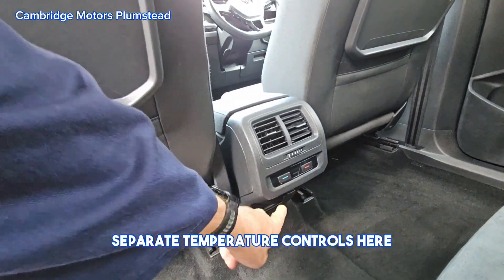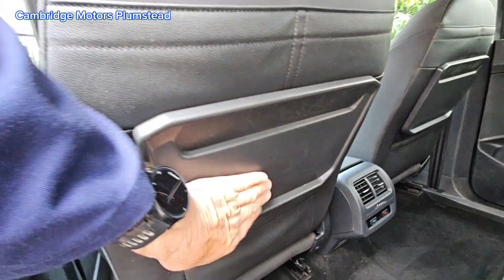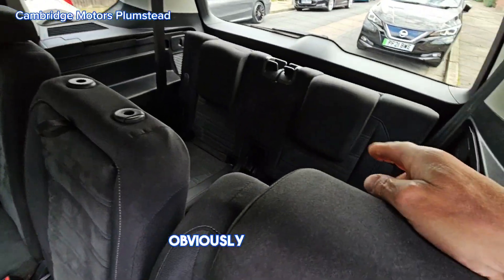Separate temperature controls here in the back, and a power outlet down here as well. Tables in the rear. Obviously, seven seats in total.